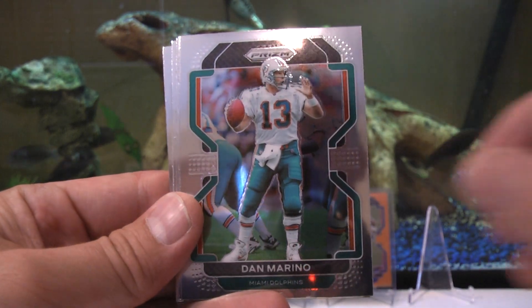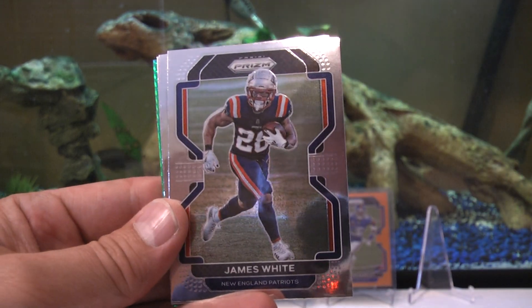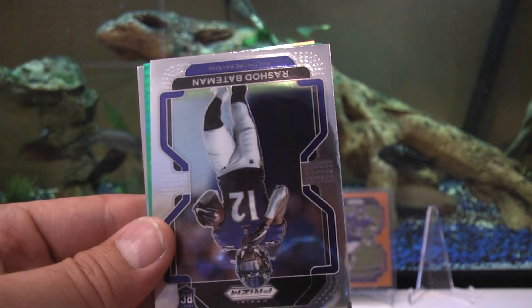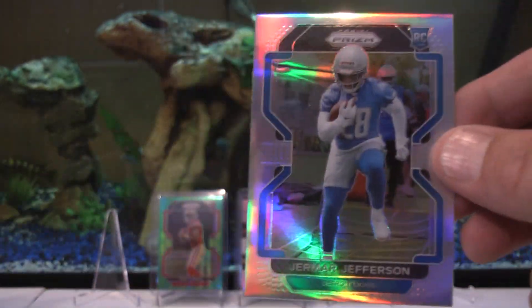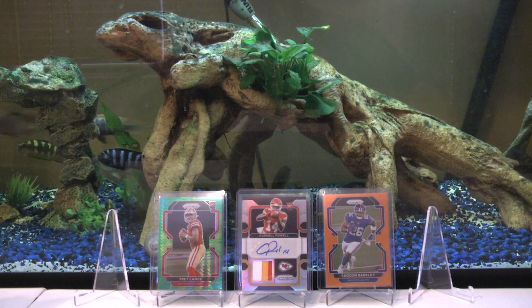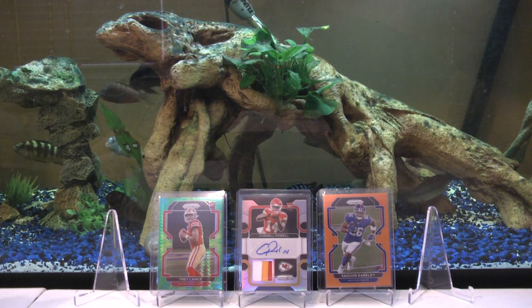Pack five: Jordan Poyer, Darren Waller, Dan Marino, Marlon Humphrey, Miles Sanders, Sam Hubbard. DK Metcalf beast card! James White, Kelvin Joseph Cowboys PC rookie card, Rashad Bateman rookie. And behind that — a hyper: Budda Baker! Budda Baker hyper, 55 out of 175. Also a Jamar Jefferson rookie prism silver. Putting a sleeve on this Budda Baker hyper.